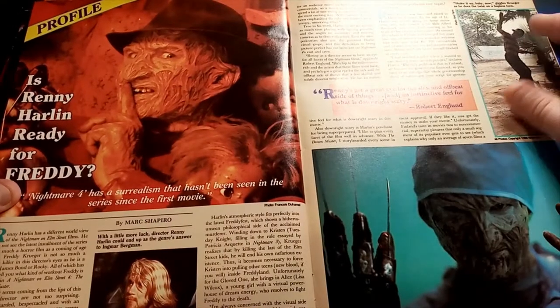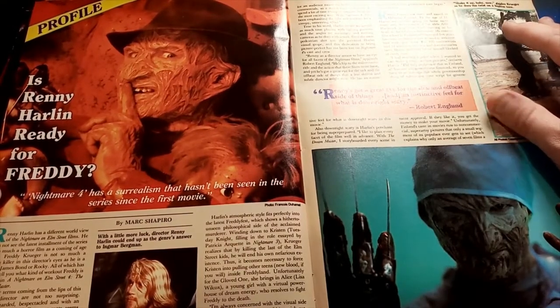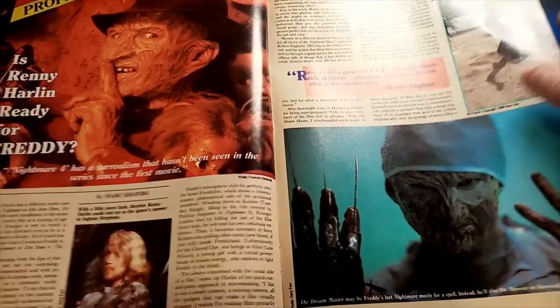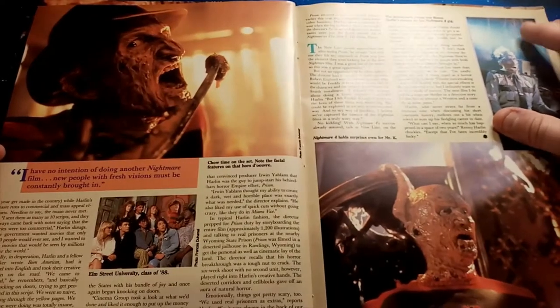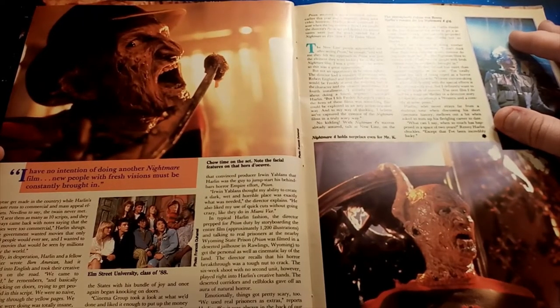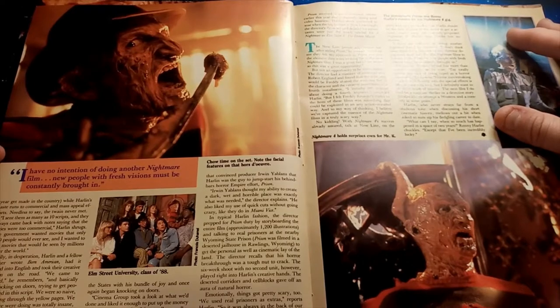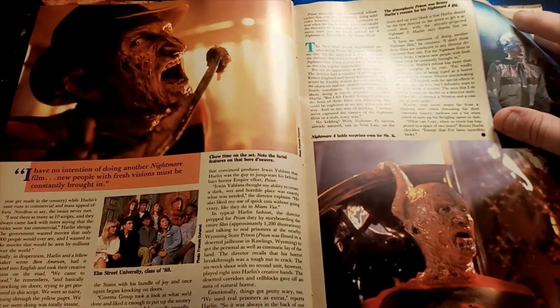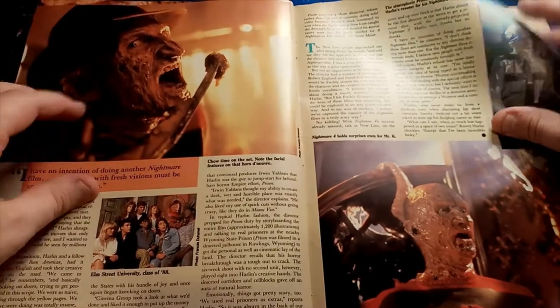We've got a feature on Renny Harlin when he was making A Nightmare on Elm Street 4: The Dream Master. I quite like the Dream Master — it's a lot of fun, actually. Compared to Dream Warriors that came before it, it's not brilliant. But compared to Dream Child that came after it, it's a classic. I really like all of them for different reasons, but I do fully acknowledge that not all the Elm Street movies are brilliant.